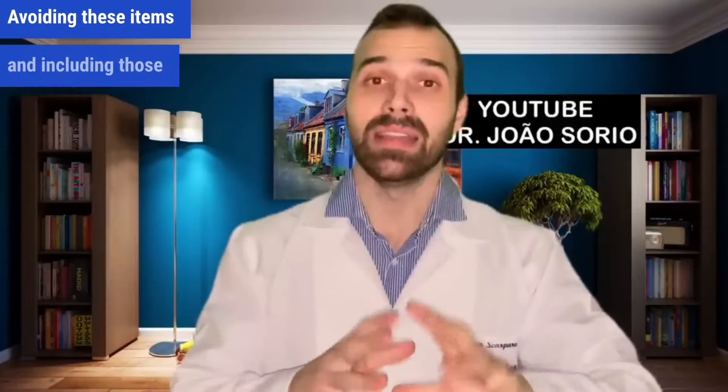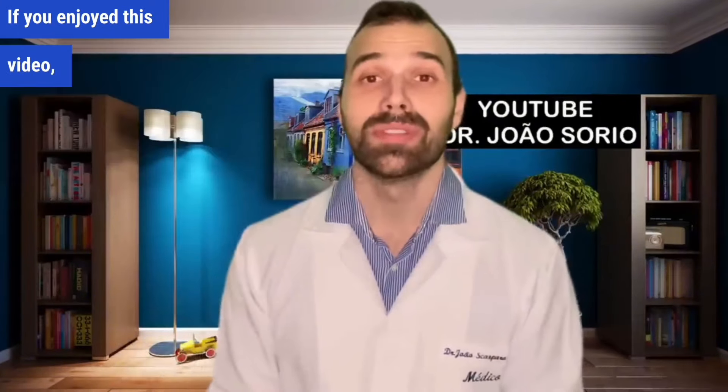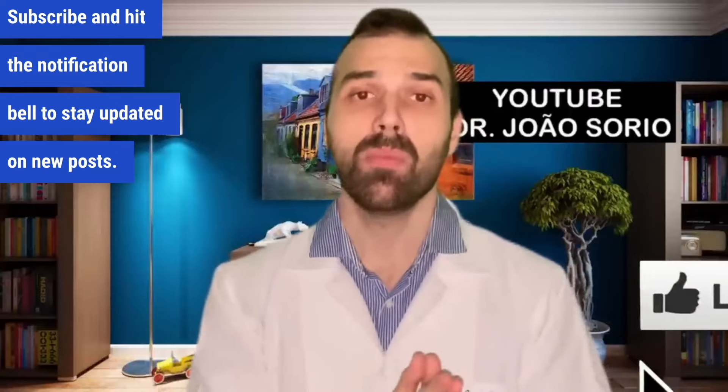Avoiding these items and including the beneficial foods I mentioned will improve your treatment success. If you enjoyed this video, please help us reach our goal of 5,000 likes, subscribe, and hit the notification bell to stay updated on new posts.